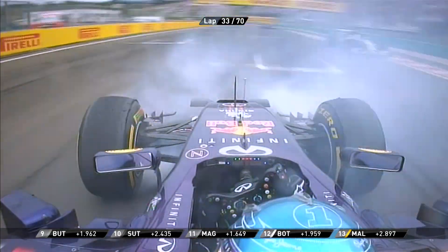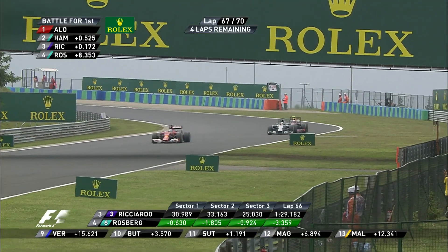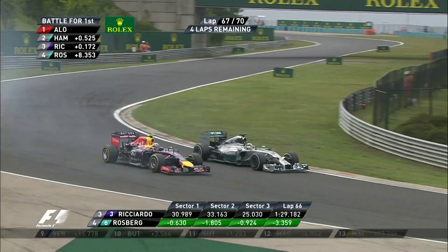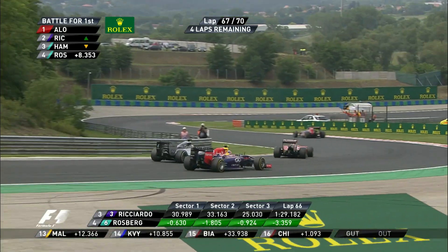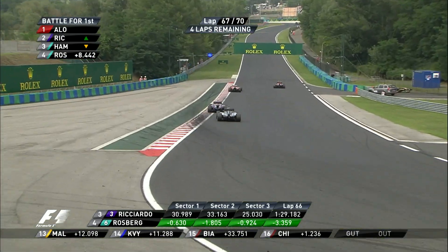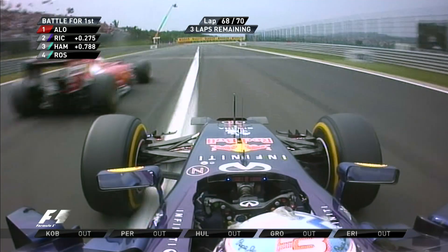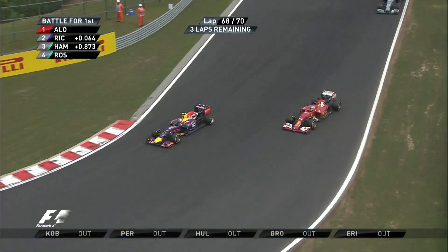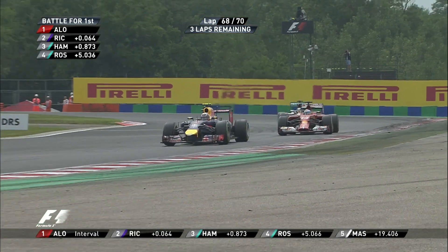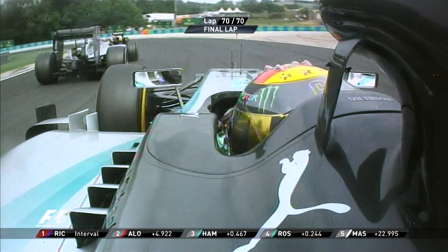Sebastian Vettel almost does what Sergio Perez did. Hamilton is slow out of turn one. Ricciardo's got the inside line and down into turn three — Lewis Hamilton's brave defence of second place comes to an end. He's now looking at Fernando Alonso, and down the inside goes Daniel Ricciardo. Alonso tries to fight but just hasn't got the traction out of turn two, and Ricciardo once more leads the Hungarian Grand Prix.